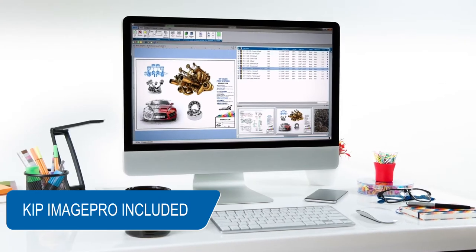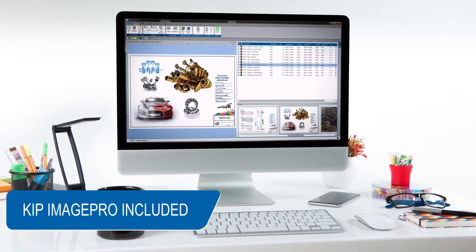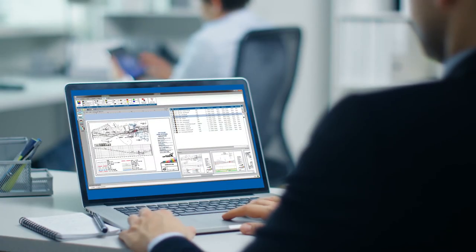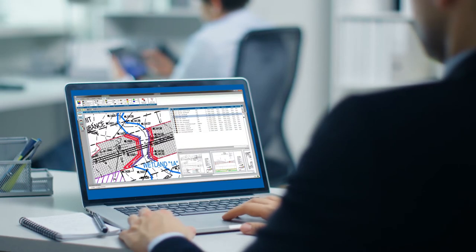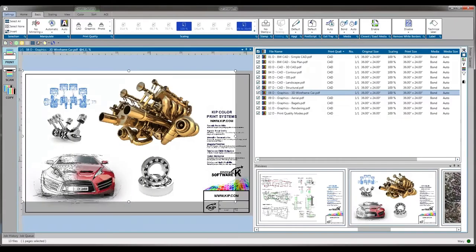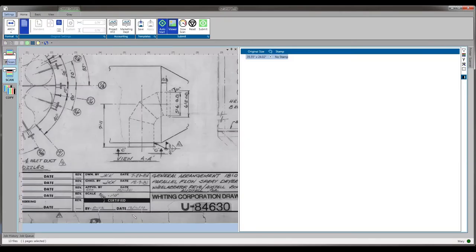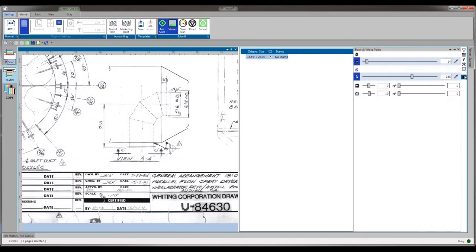KIPP Image Pro's exceptional software value and unmatched feature performance is included with KIPP 70 series systems. KIPP Image Pro is a single software solution designed to simplify every stage of wide format workflow — one application for all wide format imaging, including quick access tools, an HD viewer for area of interest printing, and intuitive job editing functions like image cleanup.